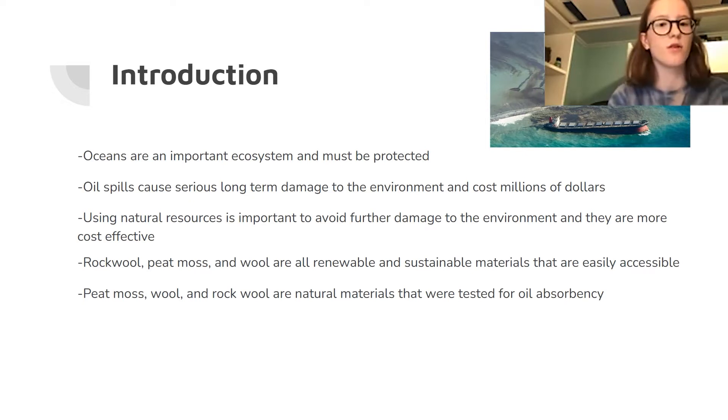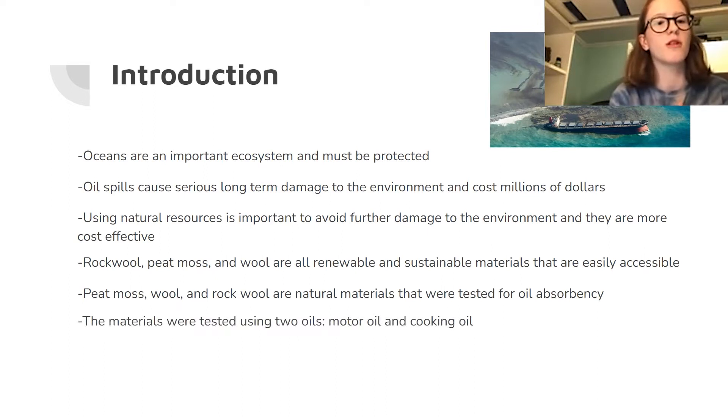They were all tested for oil absorbency. I tested two different types of oil: motor oil and cooking oil.